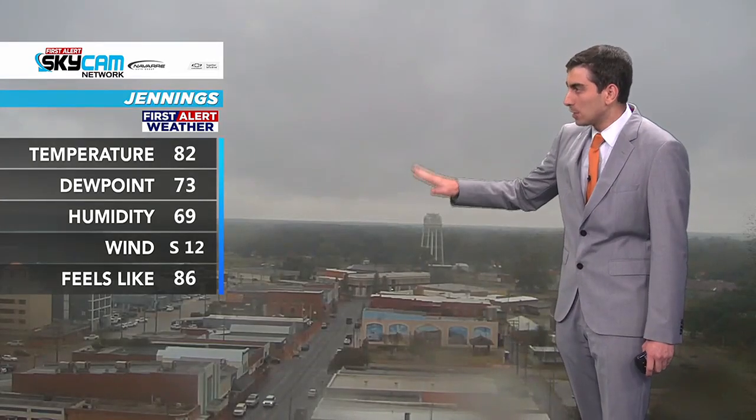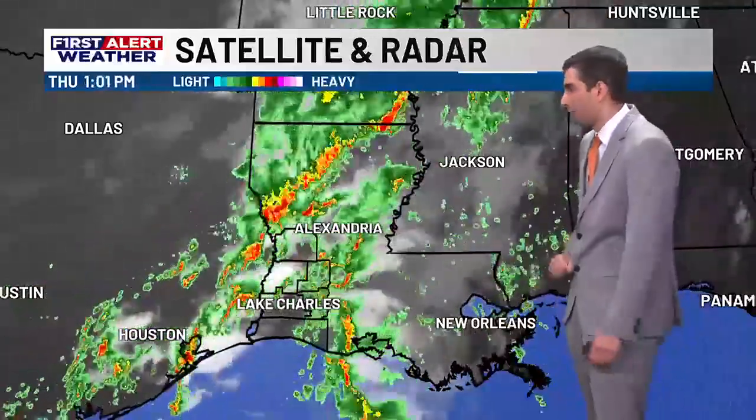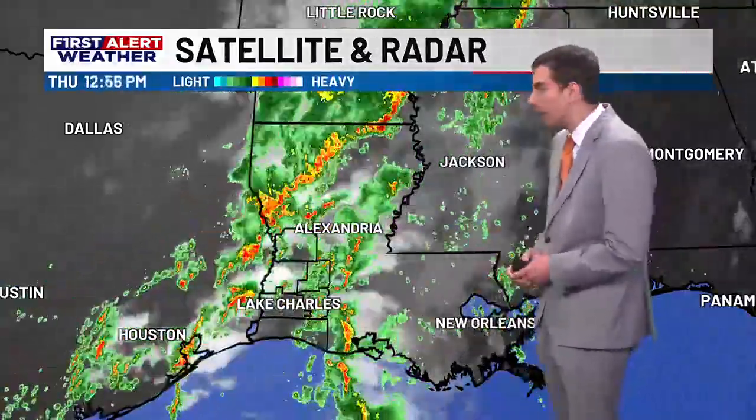Even in Jennings, I don't see rain, but you can see rain drops on the camera and darker clouds outside. You can obviously see that on the satellite and radar too. Here's the rain that has moved through southwest Louisiana so far today, and you'll notice there's still a lot of activity across our viewing area.